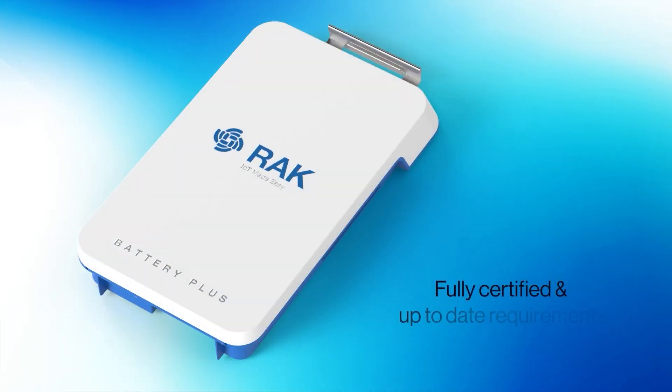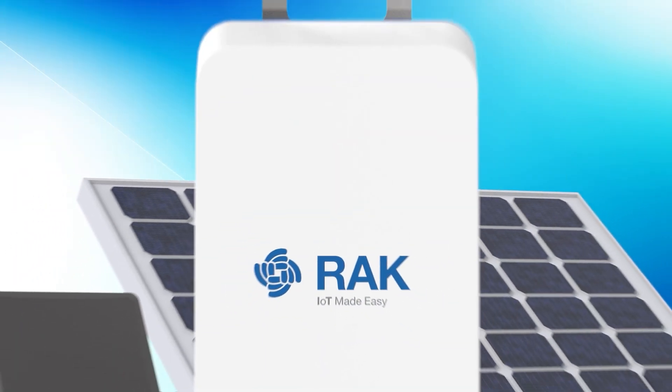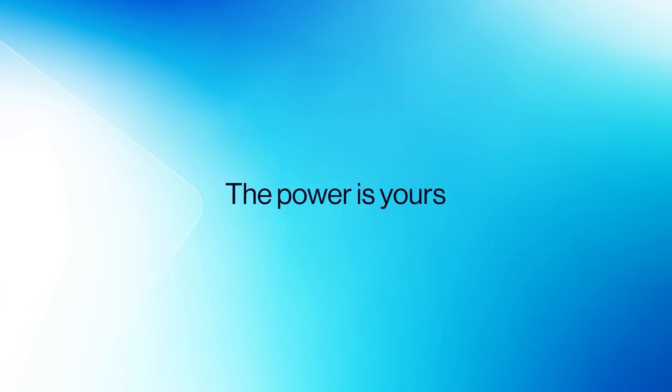With email notifications, you can always be one step ahead if any abnormality is detected. The Battery Plus follows all up-to-date requirements, is fully certified, and provides reliable and predictable behavior. Deploy your WizGate Edge Pro with ease with the Battery Plus — the power is yours.